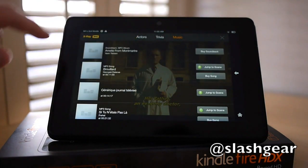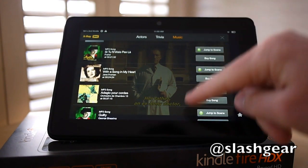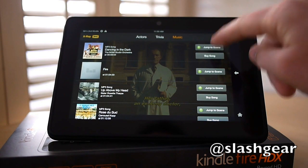There's the same functionality for music too. That shows you all of the different tracks that are used in the movie or TV show, and allows you to jump directly to each song in different scenes.